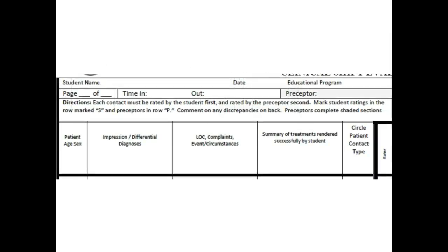Going to the left side of the form towards number one, you'll see that patient age and gender go in the far left column, then the impression and differential diagnoses, level of consciousness, complaints, events, and circumstances, followed by a summary of treatments rendered successfully by the student. Generally they've been making these in bullet points. Remember that the focus here is on skills, not so much on treatment modalities — so if they start an IV they'll write 'IV,' or if they attach or interpret an EKG, they'll write 'EKG' or 'interpret EKG.'